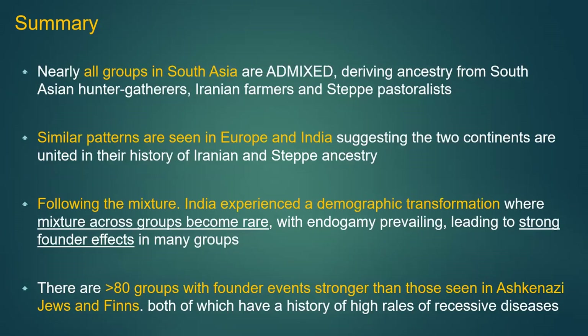All groups in South Asia are admixtures. There are similar patterns in both Europe and India in terms of Iranian and steppe ancestry. India experienced a demographic transformation because once small groups arrived they practiced endogamy — don't marry outside the group — leading to strong founder effects and genetic problems. There are more than 80 groups in India with founder events stronger than those seen in Ashkenazi Jews and the Finns.